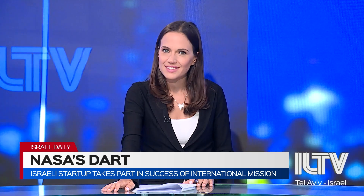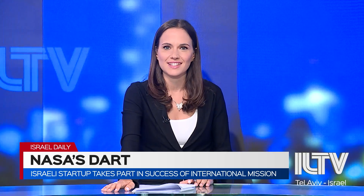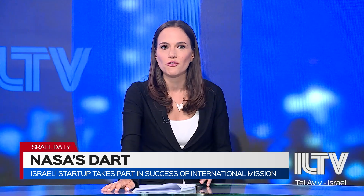Major NASA contractors such as SpaceX participated in the mission, but once again Israel proves that it has played a crucial part in yet another international space mission, as one small Israeli startup designed technology that contributed to this success. Here with more is aerospace correspondent for the Jerusalem Post, Yafit Ovadia.